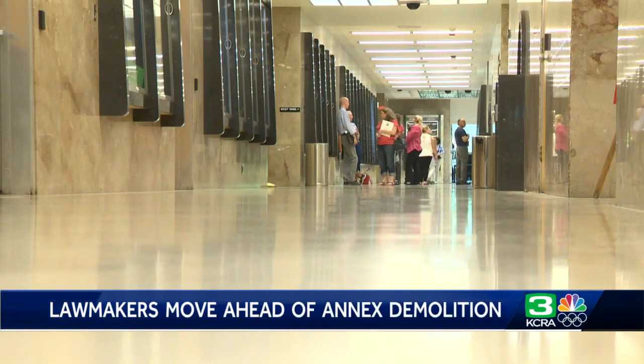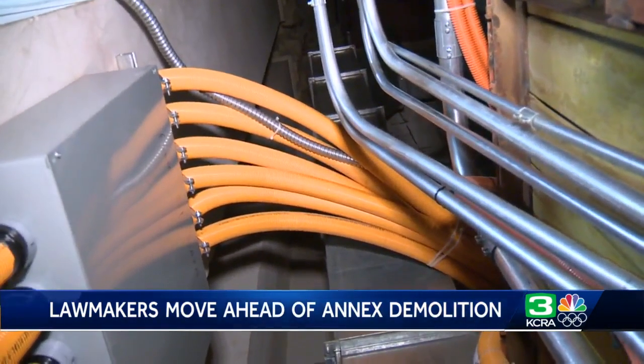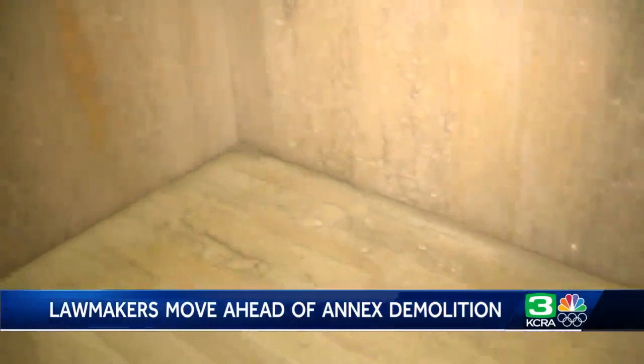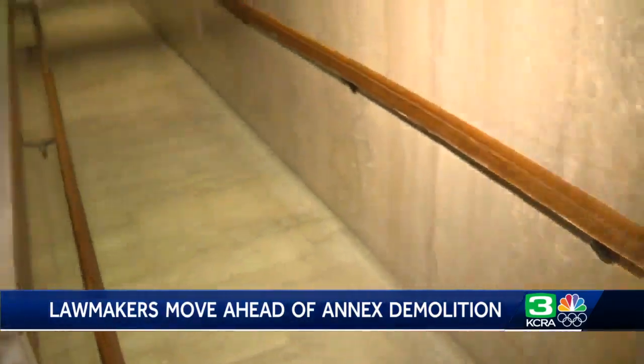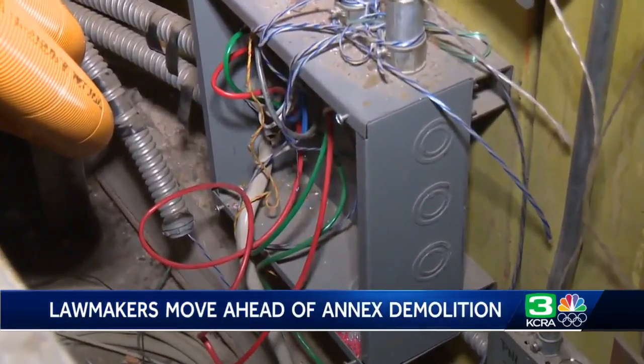Deficiencies in the nearly 70-year-old annex at the California state capitol include asbestos, old electric and plumbing systems, and limited access for people in wheelchairs in the cramped corridors — while a $1.2 billion project to address that gets underway.